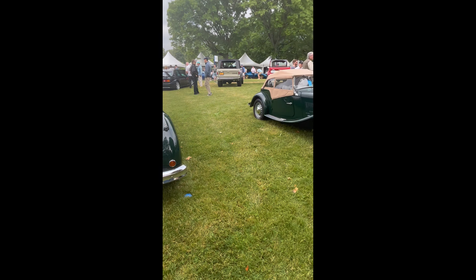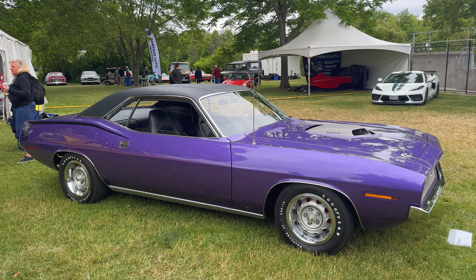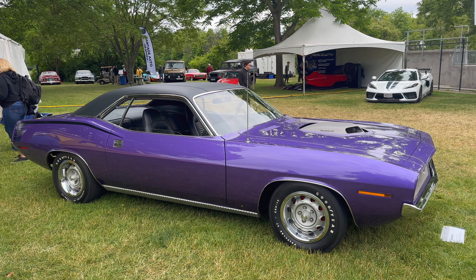Over here is a 1951 MG TD. I've seen this particular car before up in Massachusetts when it was doing a hill climb — really cool car, runs great, drives great, fantastic. And this one here is one of seven Shaker 340 Hemi Barracudas in the world. It's the only one in purple and it is number one of seven.